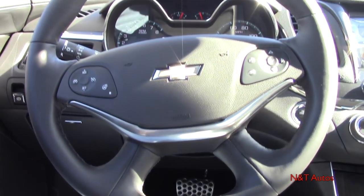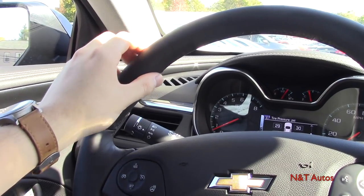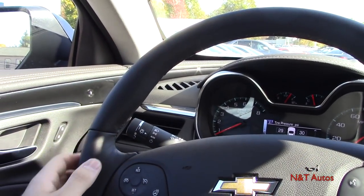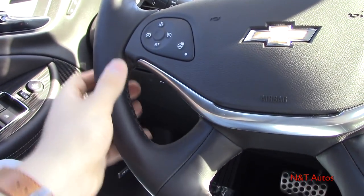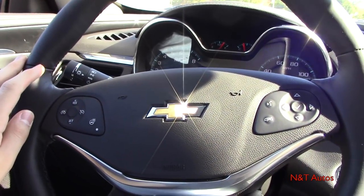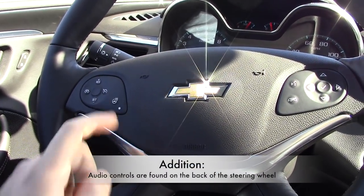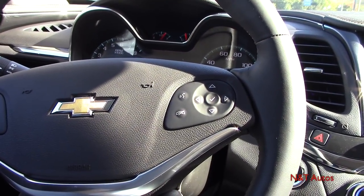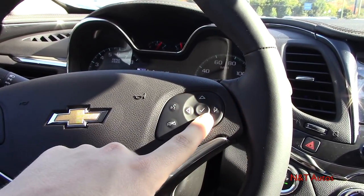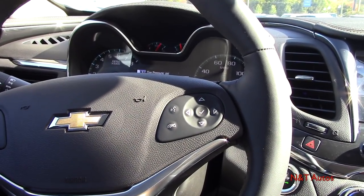Starting with the leather-wrapped steering wheel, there are subtle grip bolsters with nice stitching and soft leather with a little give. On the left side we have cruise control and a button for the heated steering wheel. On the right side we have media controls — voice commands, Bluetooth telephone — as well as four quadrant buttons controlling the driver information display. Behind the wheel are the blinker stalk and high beams, with lights on the same stalk and wiper controls on the opposite stalk.